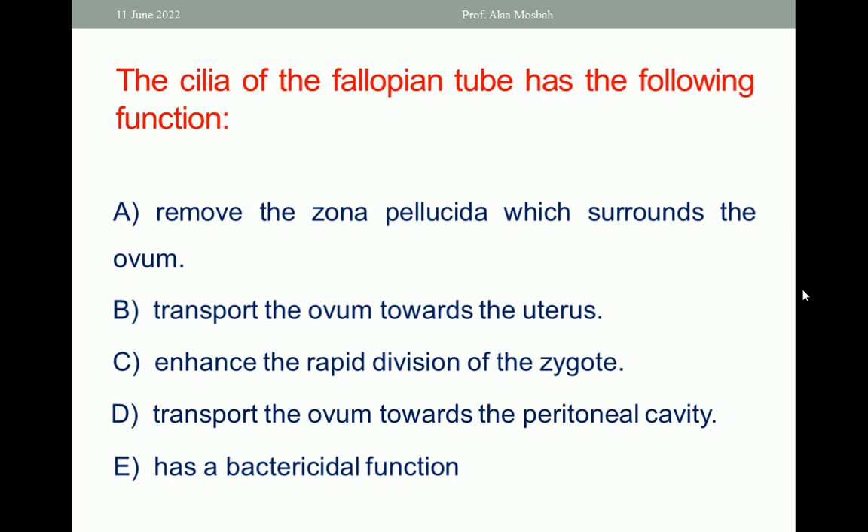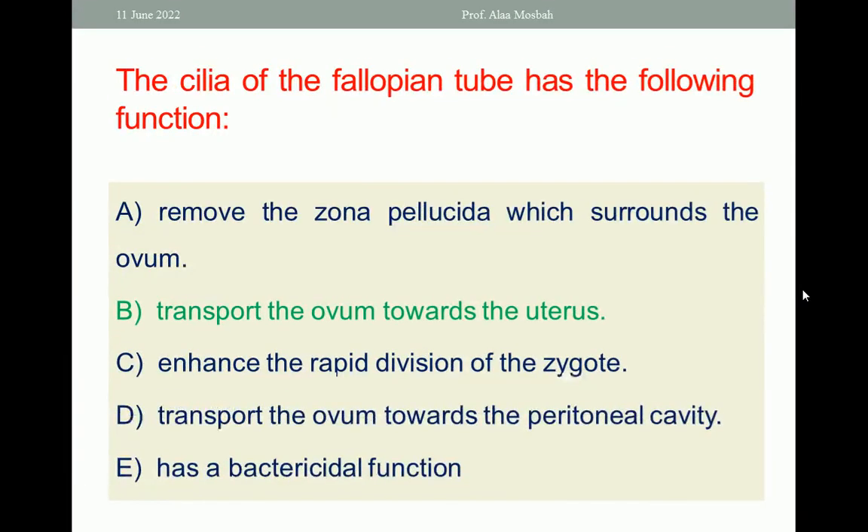Choose the one best response. The answer is transport the ovum towards the uterus.